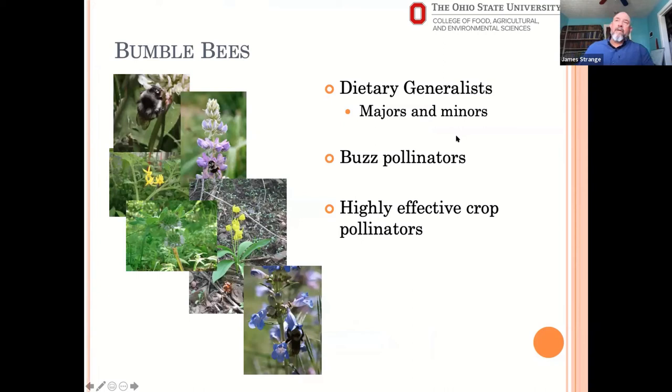Bumblebees are dietary generalists, so you see them on a lot of different plants. I think about it in terms of majors and minors — they'll have plants they really seem to prefer and go to a lot, but they also go to many other things much more rarely. The bulk of what they're bringing into the colony will be from one or two plant sources at a time, but they're also sampling other things that are out there to a lesser degree.